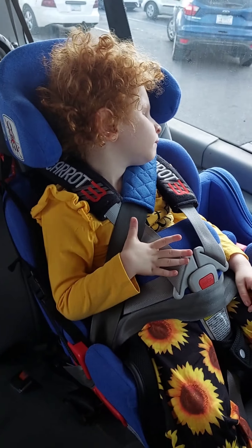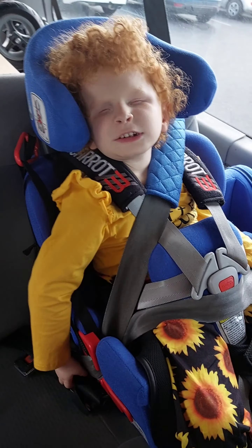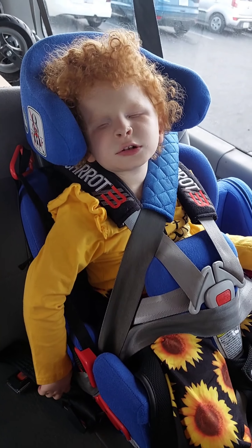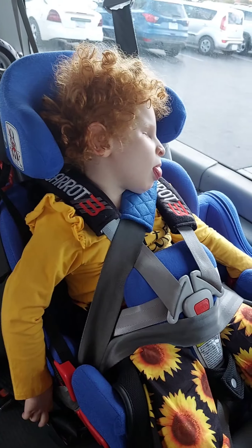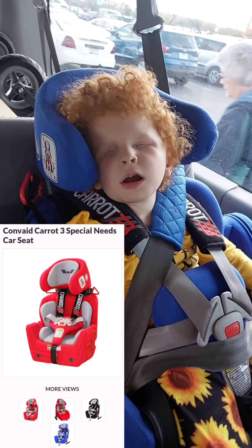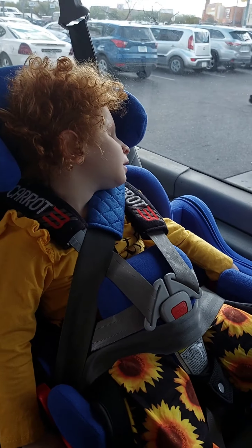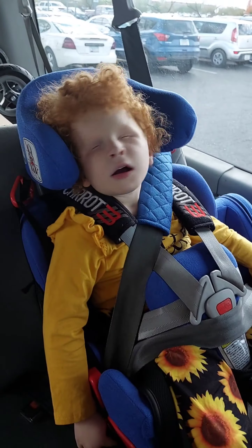Hello, I'm making a quick product review for a special needs car seat that my daughter has. It's called the Convaid Cruiser, and I'll show a picture of what the original seat looks like without any add-ons. This is Eleanor, she's four years old.